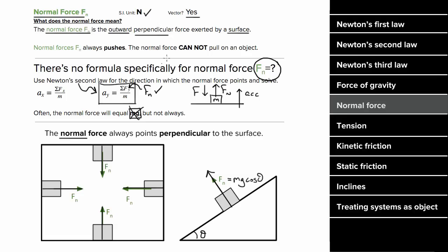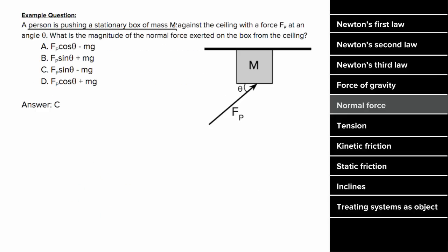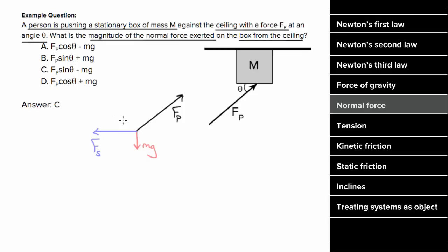For an example problem involving normal force: a person is pushing a stationary box of mass m against the ceiling with a force Fp at an angle theta. We want to know the magnitude of the normal force exerted on the box from the ceiling. Drawing a force diagram: there's the force Fp from the person, the force mg from gravity, and since the box is stationary there would be a static friction force preventing sliding. There's also a normal force — but that normal force will not point upward. The normal force from the ceiling can only push out on the box, which is downward.